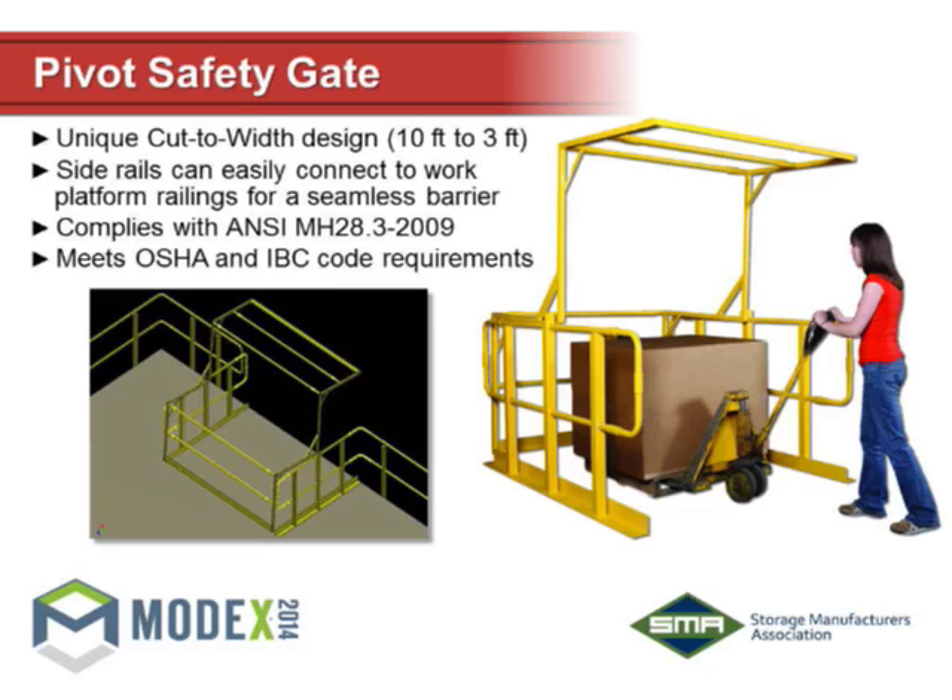Another safety gate is called a pivot safety gate — you can see some of these at the show. The gate is open when a fork truck delivers the pallet, and it pivots right in the center. The operator at the top can swing the gate back over, then take a pallet jack and access the pallet and remove it. The opening is always closed off — no one can fall off the platform. This gate has a unique cut-to-width design so you can adjust the opening size on your platform. The side rails connect right to the platform railing, making it a complete enclosed system. It meets all standards and codes.